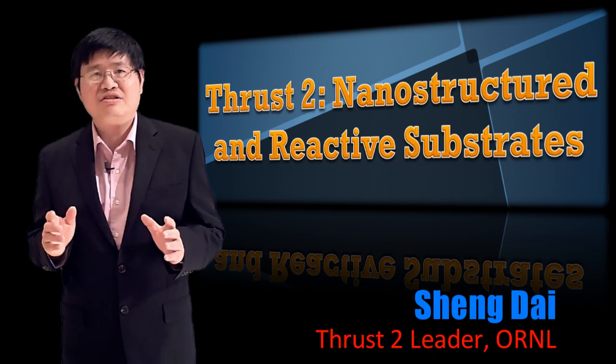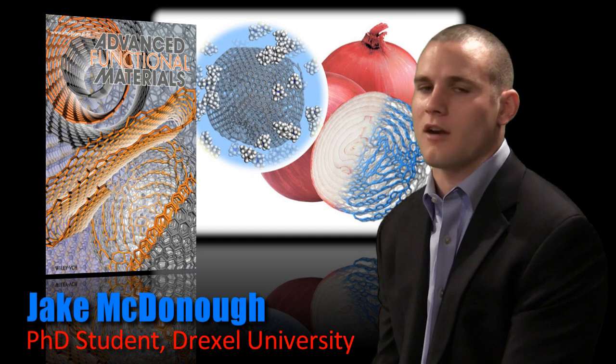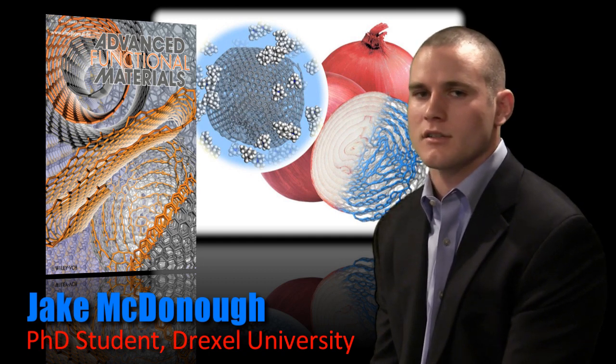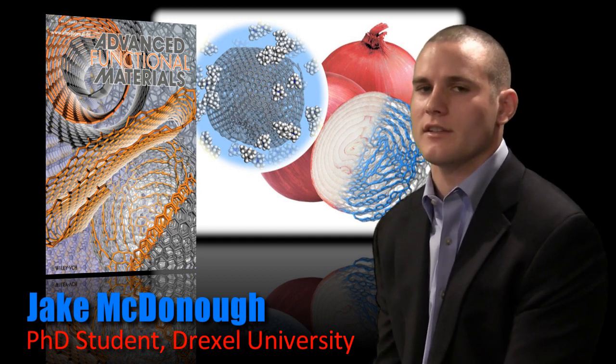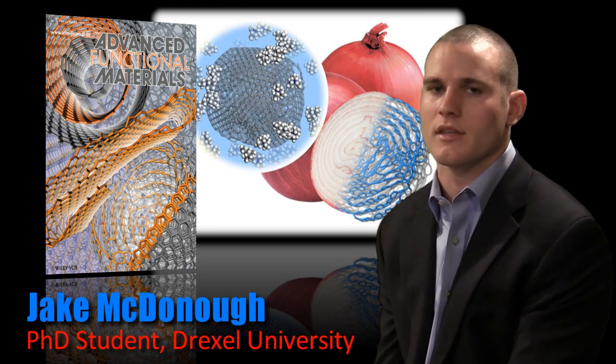We often need to synthesize new materials to achieve this goal. We at Drexel University produce carbon materials for energy storage, such as carbide-derived carbon, graphene sheets, and carbon onions, which are 10 million times smaller in diameter than a real onion.